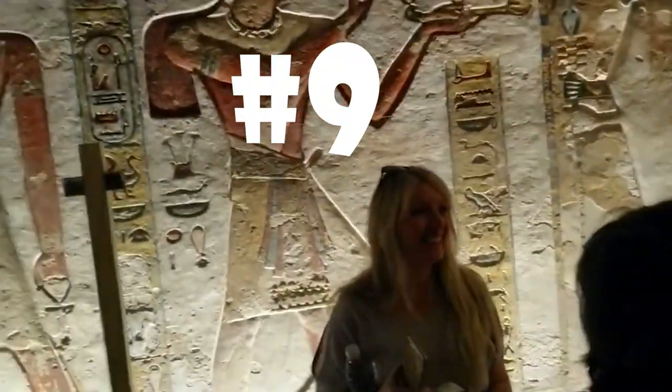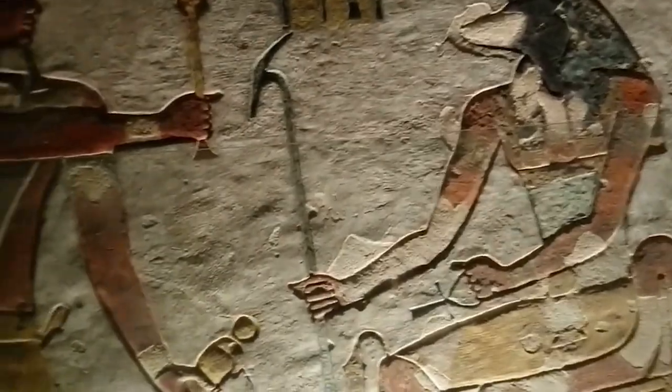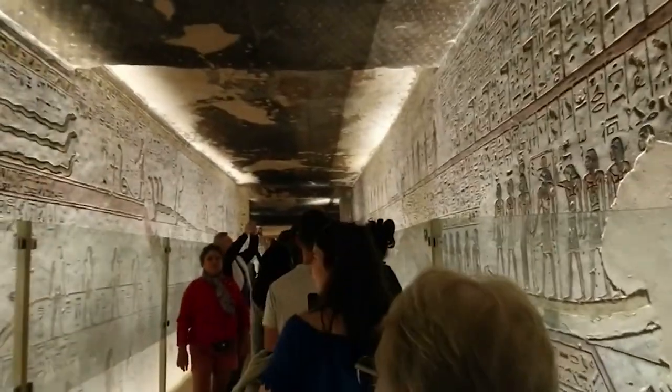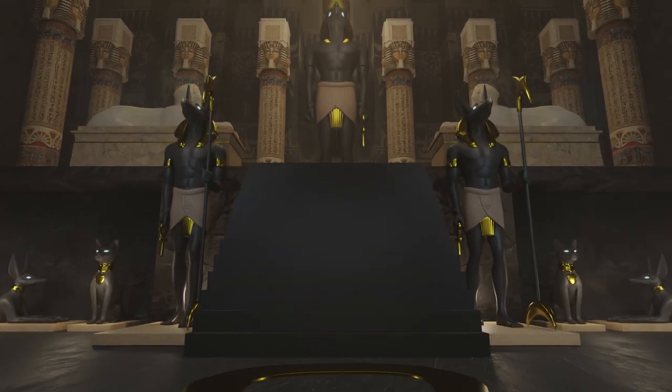Number 9. The Valley of the Kings is one of the most significant archaeological sites in the world, used for the burial of ancient Egyptian pharaohs. Tutankhamun, Ramesses the Great, and Seti are three of the most well-known pharaohs whose tombs are open to the public. The tremendous creative abilities of the ancient Egyptians are attested by the exquisite carvings and paintings preserved on the walls of these tombs.